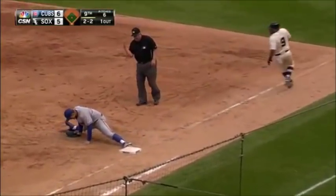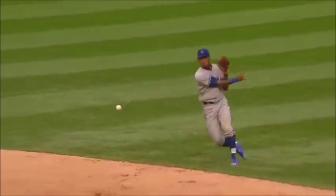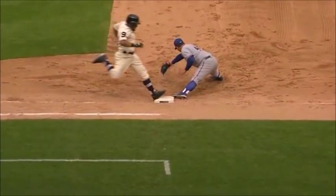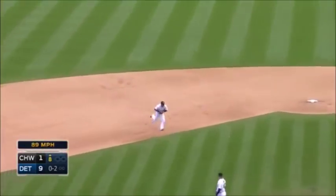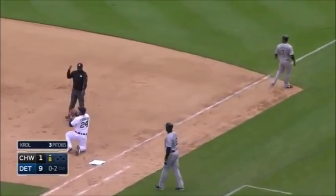Russell in the grass — looks it — wow, what a play by Russell. That was a tricky little hop. Chopper to the shortstop, gonna have to hurry — and Iglesias does it! He got him and held his foot on the bag.